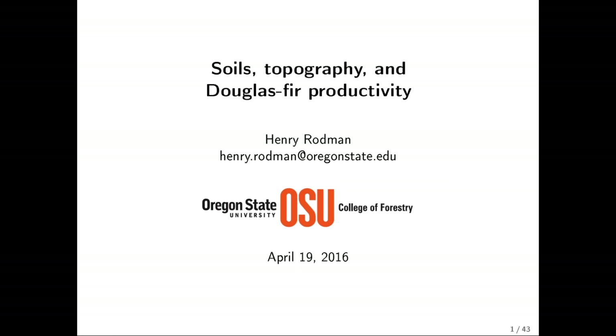I'd like to introduce Henry Rodman. I'll mute my microphone and kill my webcam. So the program is all yours, Henry. All right, thanks Ralph.